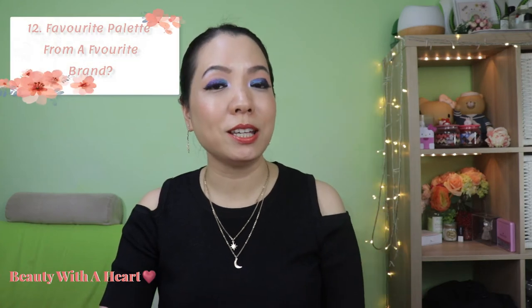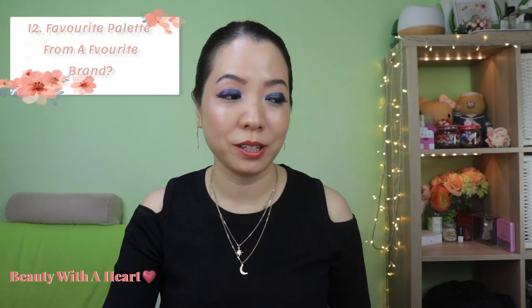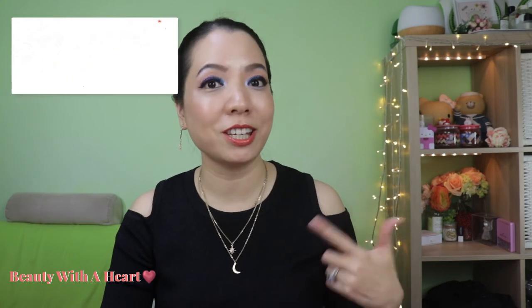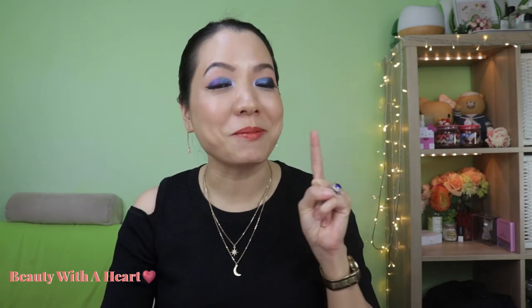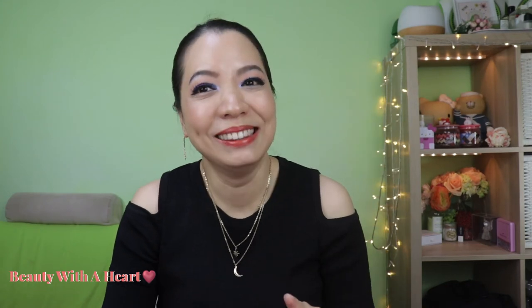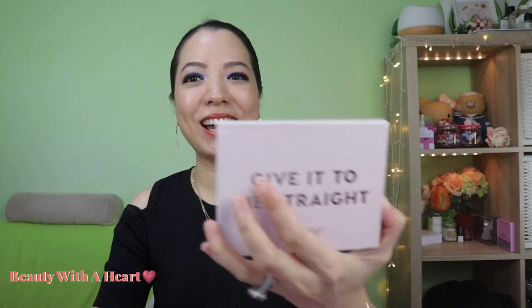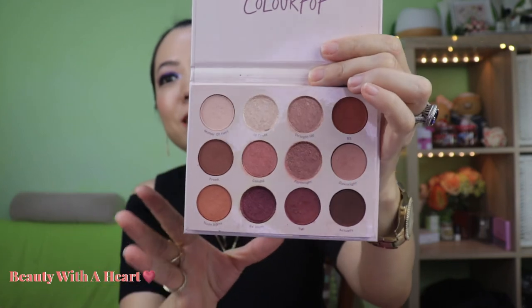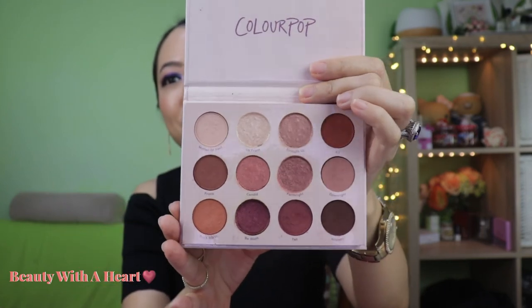Question 12: what is my favourite palette from my favourite brand? I have many favourite brands like ABH, Makeup Rising Phoenix, and Colourpop. But I'm going to mention the most affordable one of them all, which is Colourpop. The palette is 'Give it to me straight.' I love the mauve, the pinks, the naturals, and I can use this for everyday use on many many occasions. So this is my most favourite palette from my most favourite brand.